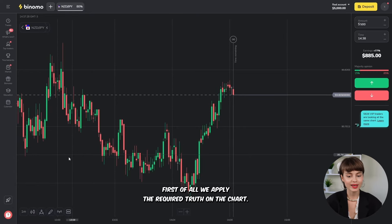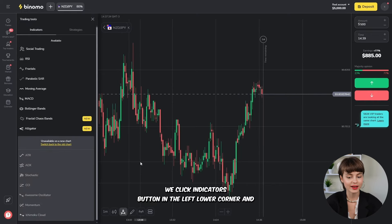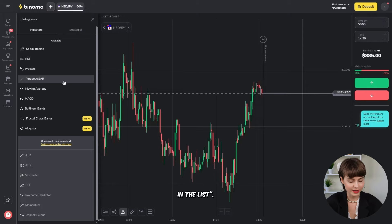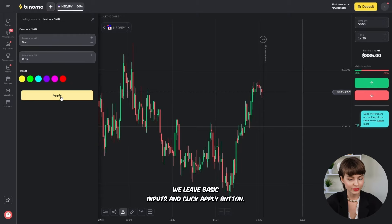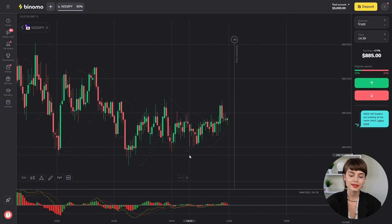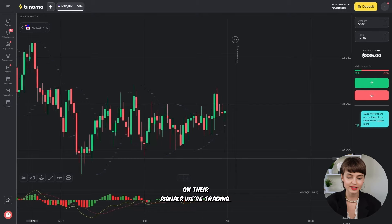First of all, we apply the required tools on the chart. We click the indicators button in the lower left corner and choose the Parabolic SAR indicator from the list. We leave the basic inputs and click apply. We do the same thing with the MACD indicator. After that, two indicators are shown on the chart, and on their signals we're trading.